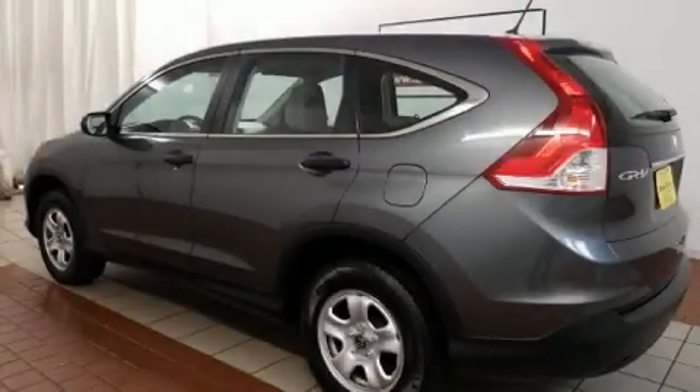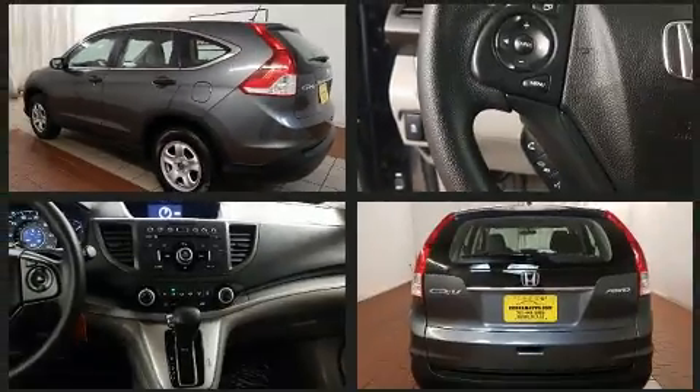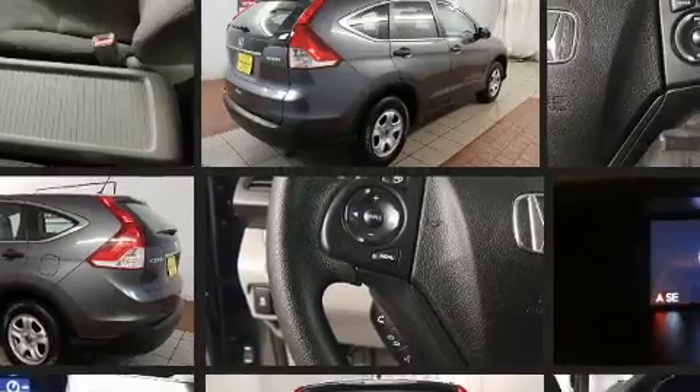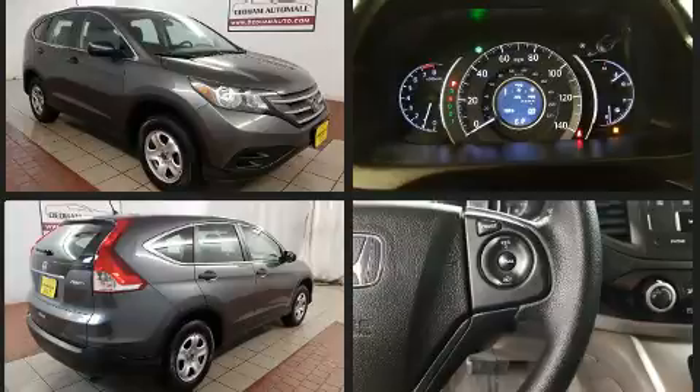You can expect a lot from the 2014 Honda CR-V. With less than 30,000 miles on the odometer, this four-door sport utility vehicle prioritizes comfort, safety, and convenience. It features all-wheel drive versatility, an automatic transmission, and a